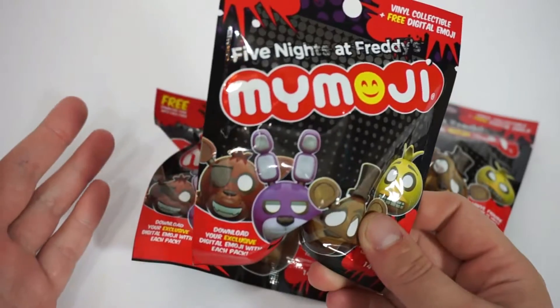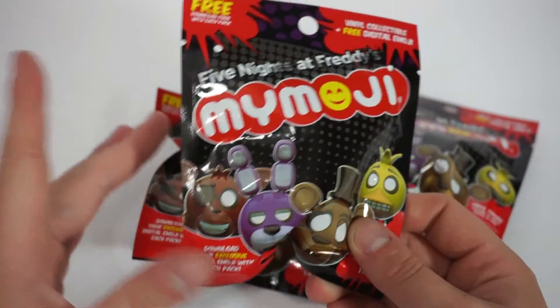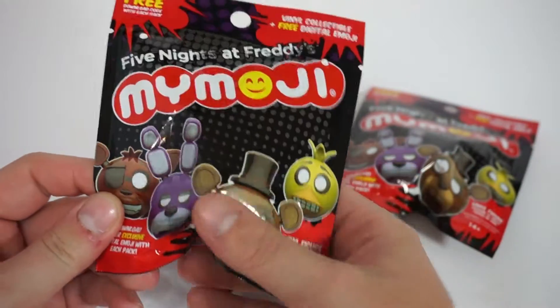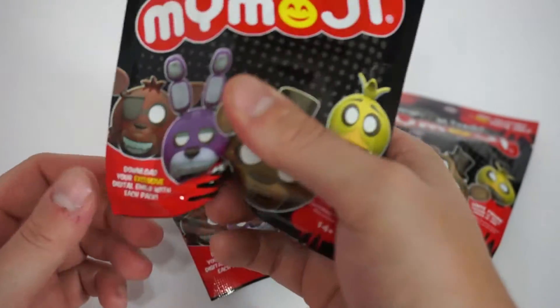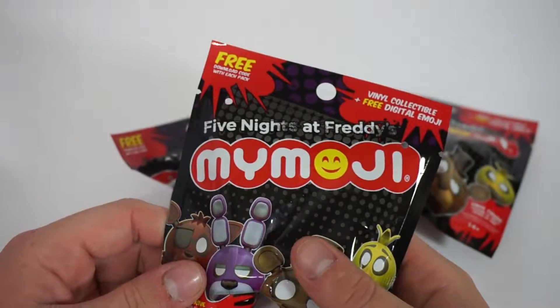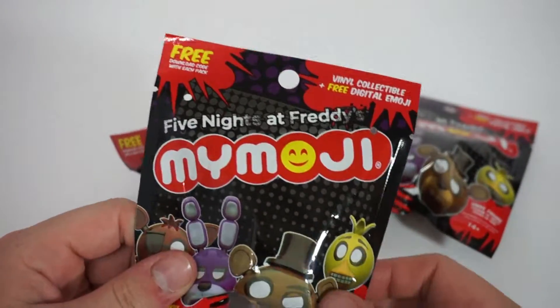There's several different things that have a MyMoji theme to it, where it's little emote-style figures. I was very happy to see that these are not squishy, even though I could have just squeezed the bag in the first place — I just assumed they were squishy, so I never bought any.